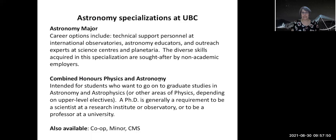Obviously you have the 449 thesis in that program, but it's also just that there's a larger set of courses you need to take, and it's really the preparation you need to go on to graduate school. We do also have a co-op and a minor, and you can do astronomy and the combined major in science as well.